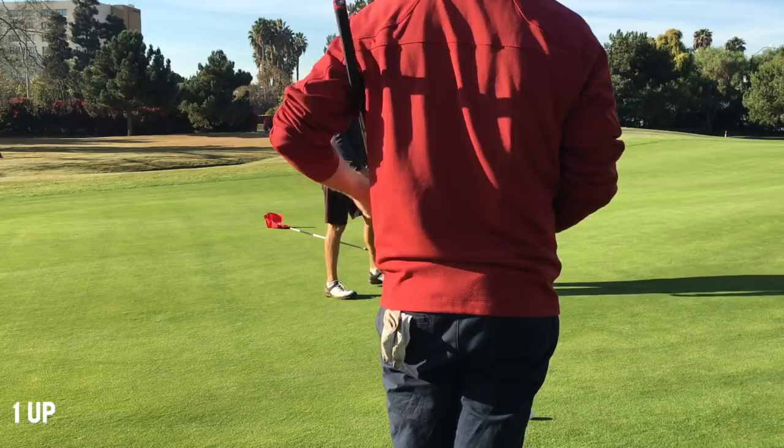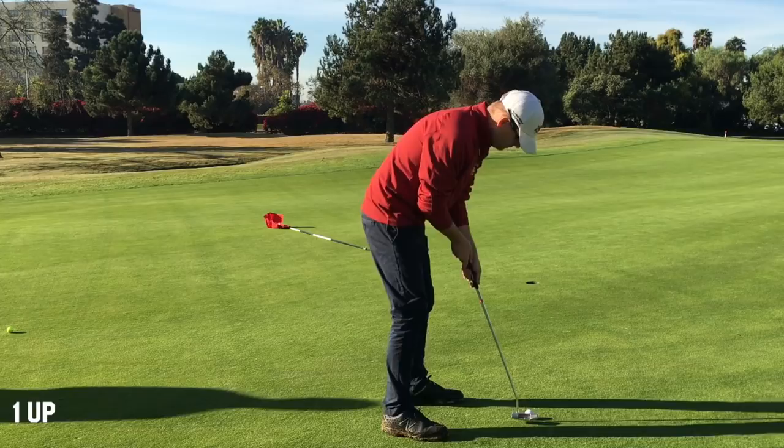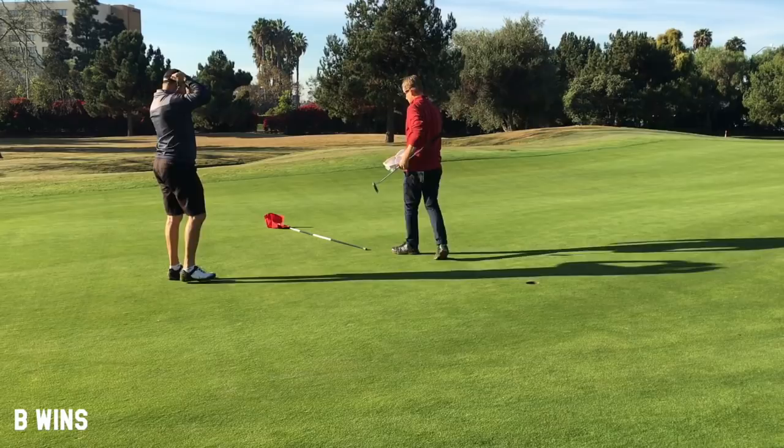This is my putt for birdie — this is to win the match. I'm trying the same thing I did on that other putt: really get lined up well. I stroked that like an angel. That's birdie — I won the match. That felt great. I was happy with the way I putted and the way I hit my driver. A few other loose moments, but a lot of good long ones and good short ones.